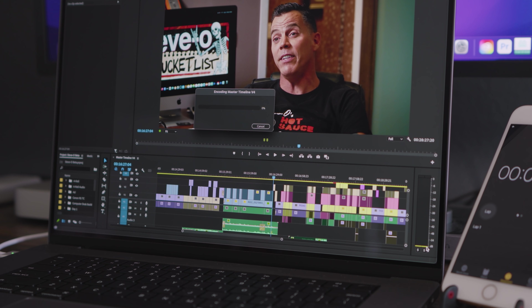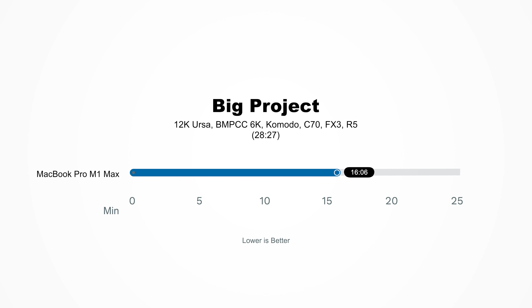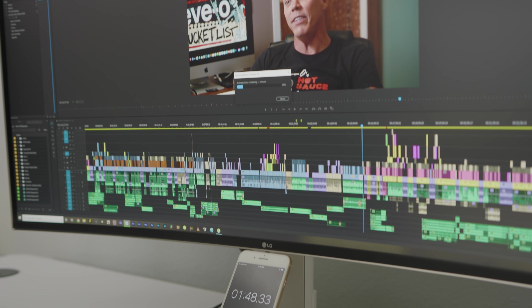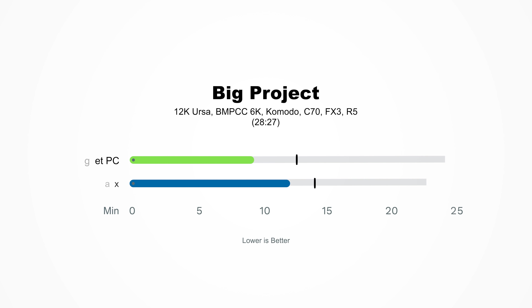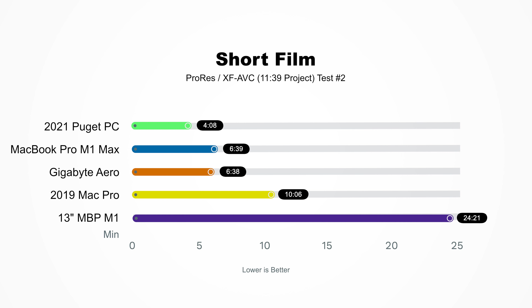When it came time to render this 28 minute 39 second project, it took the MacBook Pro 16 minutes and 6 seconds to export, which is almost half the time of the length of that video. For fun, I tested out the Puget PC to see how quickly it would export, and that finished in 12 minutes and 33 seconds — which is just stupid fast. And I know that's a desktop PC and this is a laptop, but even compared to the last test, the MacBook Pro M1 was still technically slower than the laptop PC.